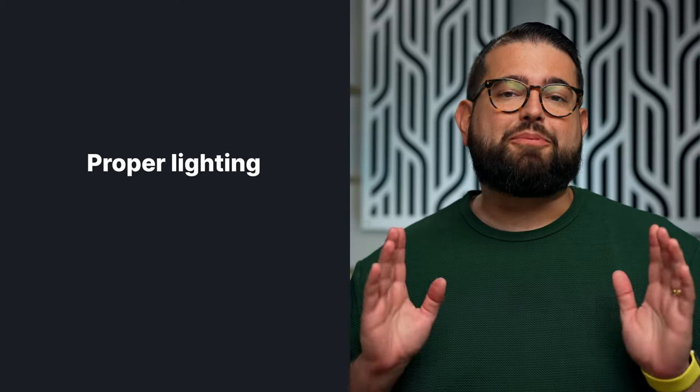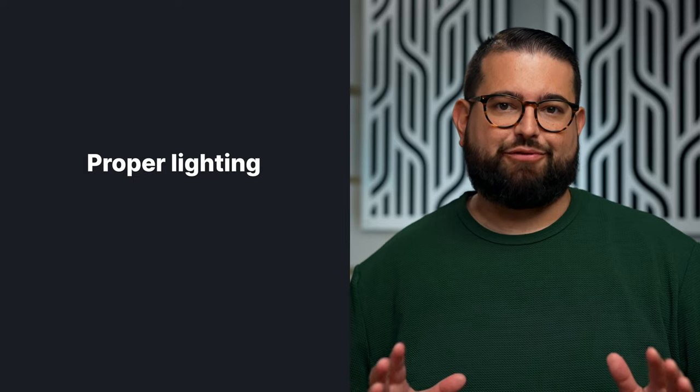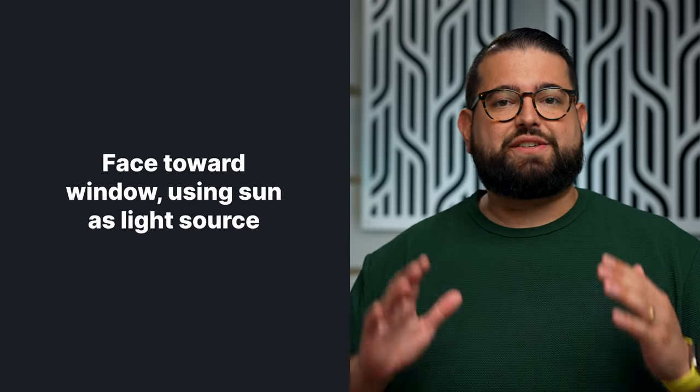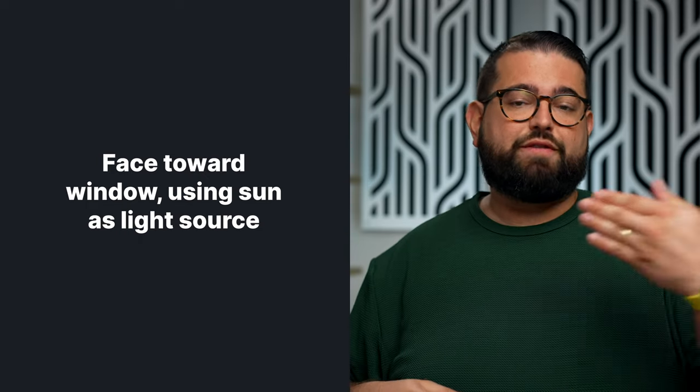The first step is proper lighting. Even if you have zero budget, there are some tricks to use in a home office that can make a big difference. The goal is to have soft, even lighting on your face and the products if you're doing some b-roll. Let's say you have no lights and no budget to purchase any lights. You probably have a window wherever you're recording, so I would suggest facing the window. The camera would be pointed away from the window at you, and you are facing the window.